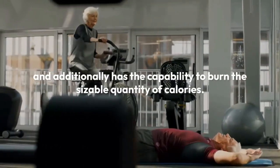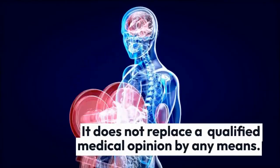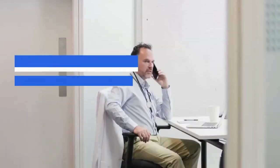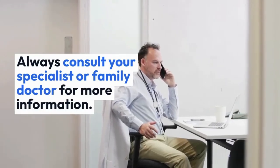4. Cycling. Cycling is a powerful way to burn stomach fat. It gets your heart rate up and has the capability to burn a significant quantity of calories. Cycling also helps you shed pounds on your thighs and waist.